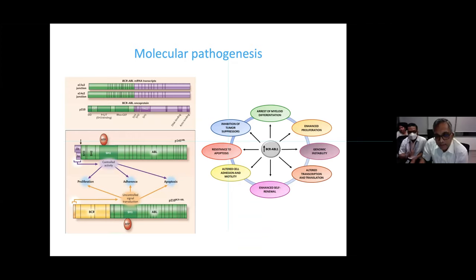The Abelson gene normally regulates proliferation, adherence, and apoptosis — the good guy. When the BCR portion fuses with it, it removes those regulatory functions, leading to uncontrolled proliferation, altered adherence, and resistance to apoptosis. This is the reason we see such marked proliferation in CML. BCR-ABL also drives inhibition of tumor suppressors, enhanced self-renewal, and resistance to apoptosis.